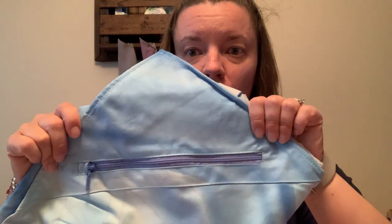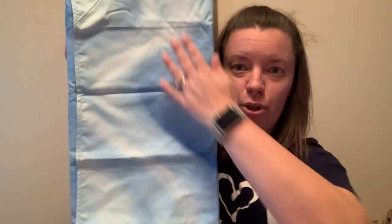It ends up turning into our seashell collecting bag oftentimes, but there are a lot of great features about it. The other great thing true about both of these is they both have a pocket of some kind. This one has it on an angle on the blue wave side.